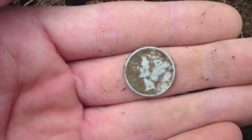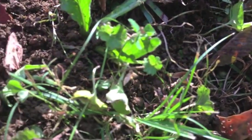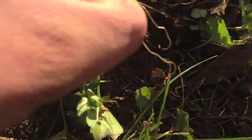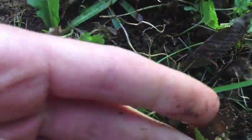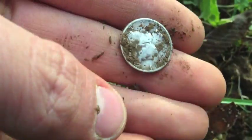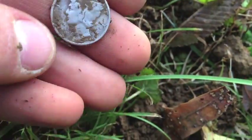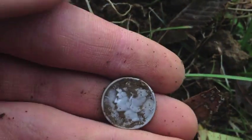Hey guys, volunteer detector here. This is the last little bit of this yard and the sun's coming out. Right there — I think I found silver. Oh crap — yes! It's another Mercury dime! Holy crap, three-silver day! 1943! I cannot believe it — three silvers in a day. I've just got a little bit left of the yard so I doubt I'll find any more, but who knows? Three silver — wow!